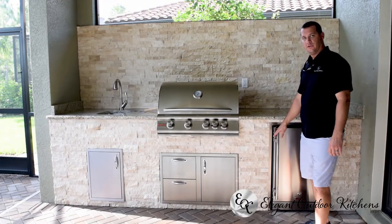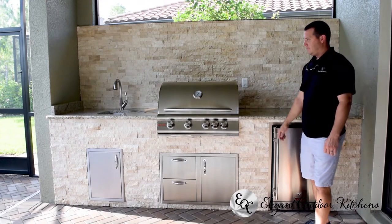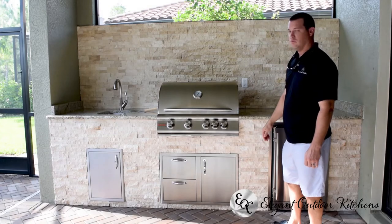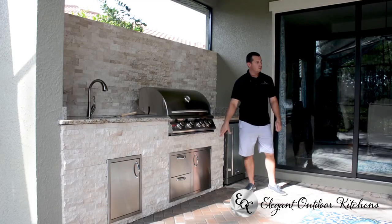You get your standard outdoor-rated refrigerator, 4-burner grill, and high-arc faucet. This customer opted to go with the backsplash and rock as an upgrade, and also with a door-drawer combo underneath the grill.